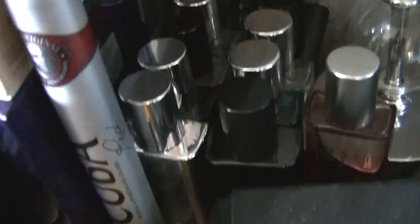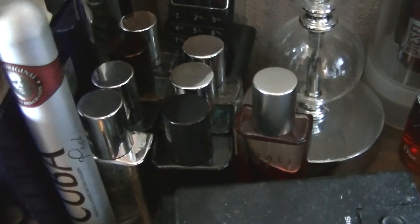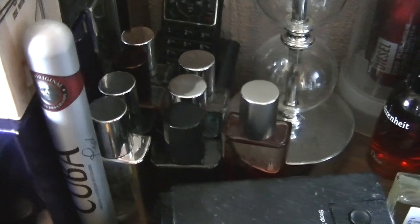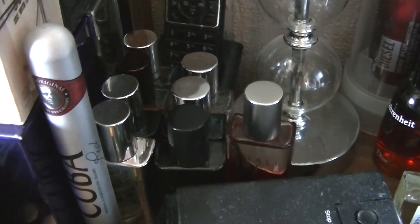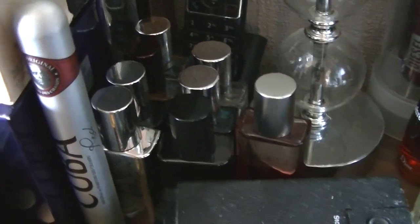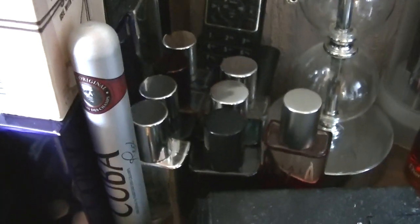We have an old bottle of Fahrenheit there and Diesel Zero Plus. Right at the back this is the Viali range of bottles. We've got all sorts from Invictus to Gucci Guilty - there's loads of them. Lacoste Red there, Lamar - there's loads.